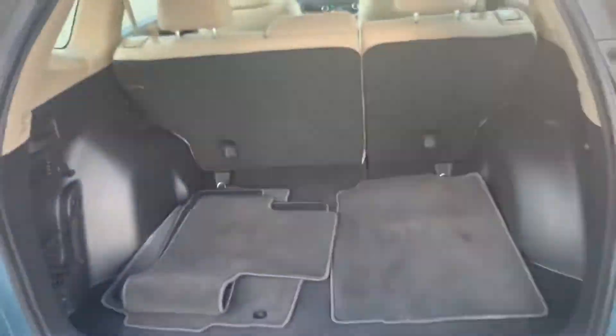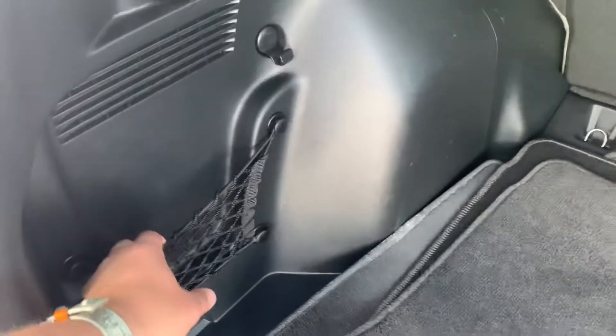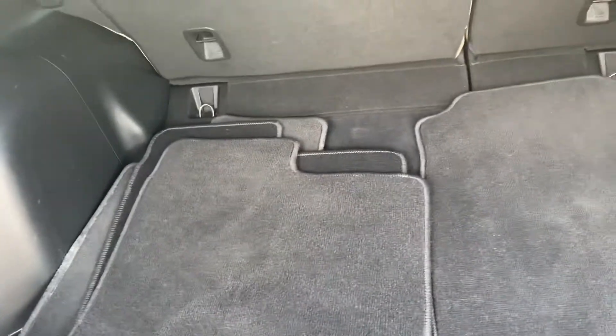If we come here to the back you can see it has tons of space. You got the levers that send those seats completely down. You got your floor mats and your little cargo area here which is pretty nice. Shut that — that's just a manual shut.